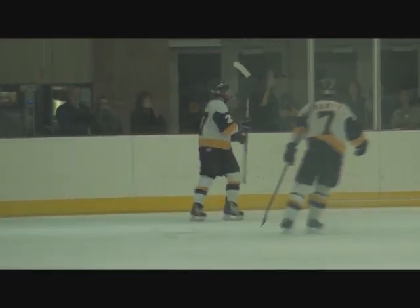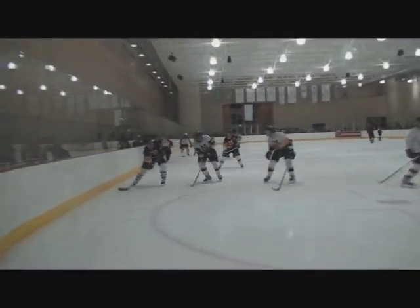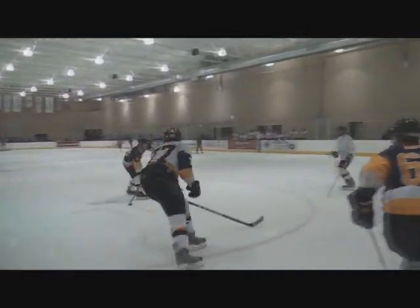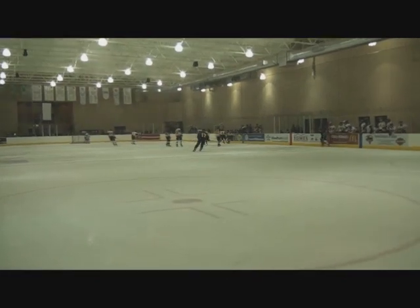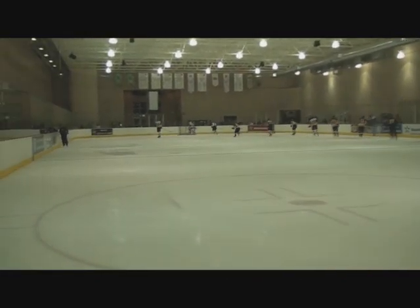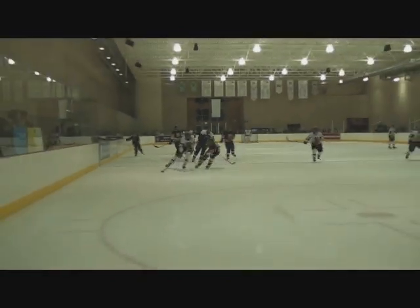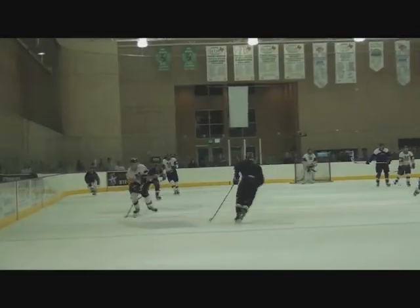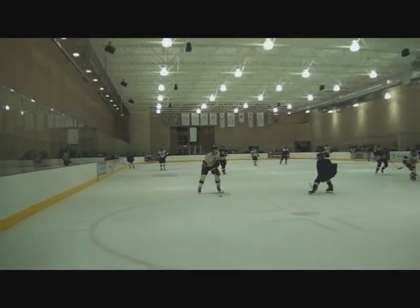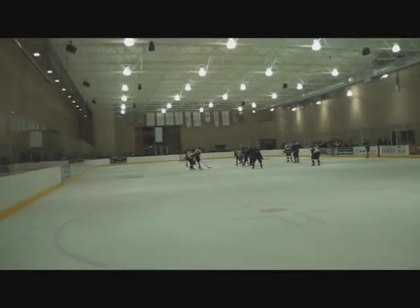And here you have the varsity team trying to come back. That was a goal by Tattle. And a nice save there. This is in the second period. And a nice shot by Trey Holt, and a pass by Ty Holt.